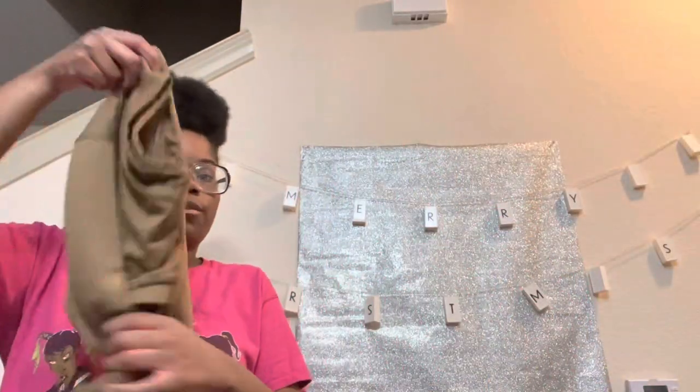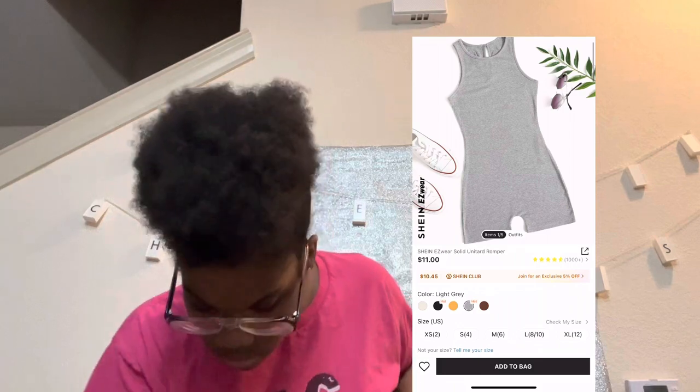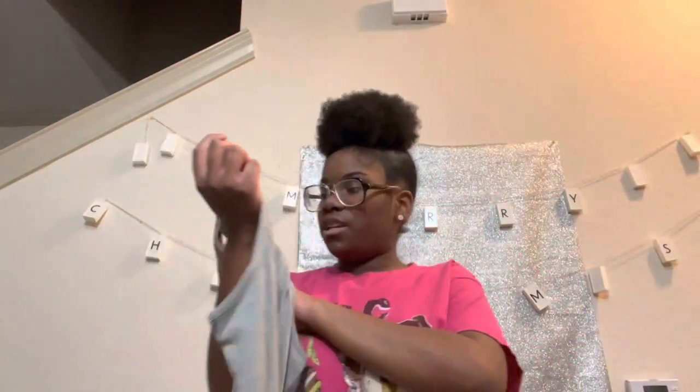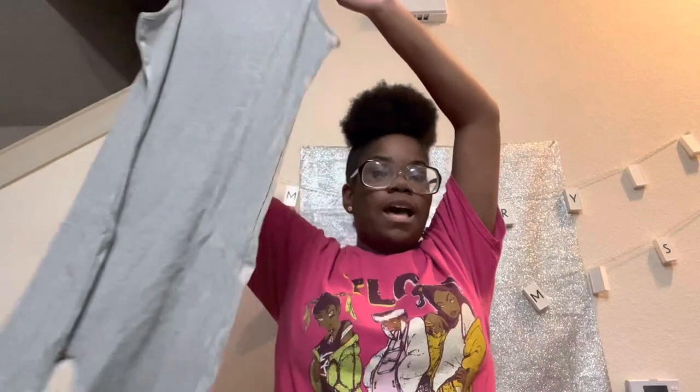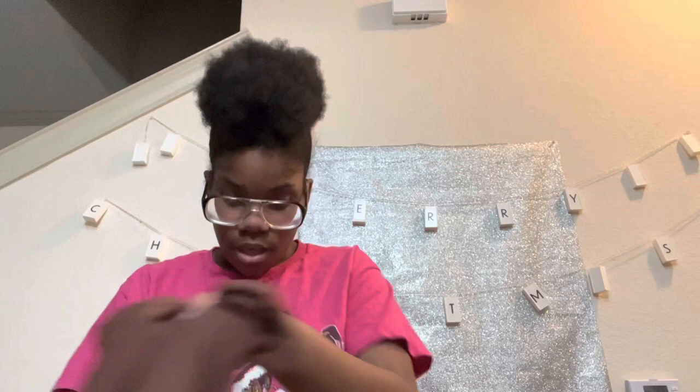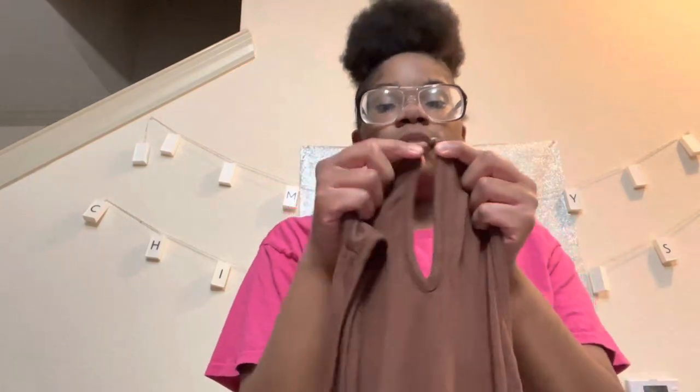Yeah, this is one of the bodysuits — this is one of the unitards. Oh, they sent an extra button for the backing, so if you lose the little clippy thing they send another one in the bag. This looks so cute — it's the gray one, just like a short style you could wear if it's hot outside. I also got a black one of the unitard. And they send you another one of those little clip things for the back in case you lose one. The shorts version is cute too!